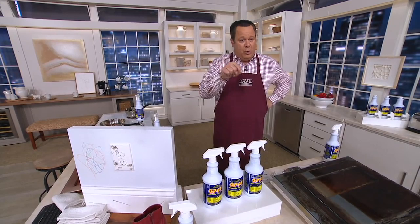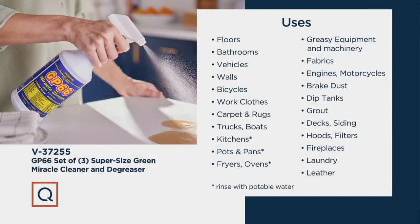I know we have another graphic that talks about what this will clean. I want to quickly show you that because I think for a lot of people they're wondering, well, what can I use this on? I'm new to GP66 — educate me. So we'll hold on this graphic for a moment and tell you that this is going to clean floors, bathrooms, your vehicles.